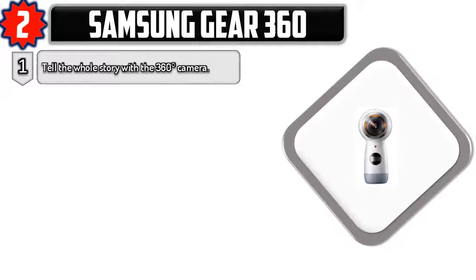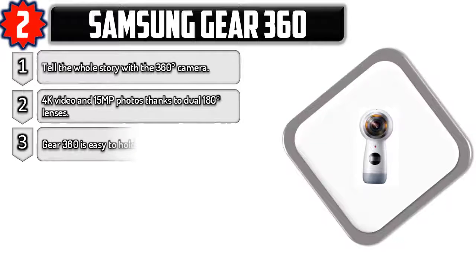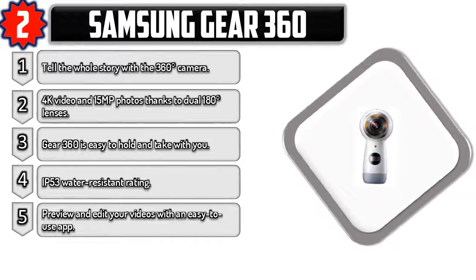Number two: Samsung Gear 360. Tell the whole story with a 360-degree camera. 4K video and 15 MP photos, thanks to dual 180-degree lenses. Gear 360 is easy to hold and take with you. IP53 water-resistant rating. Preview and edit your videos with an easy-to-use app.